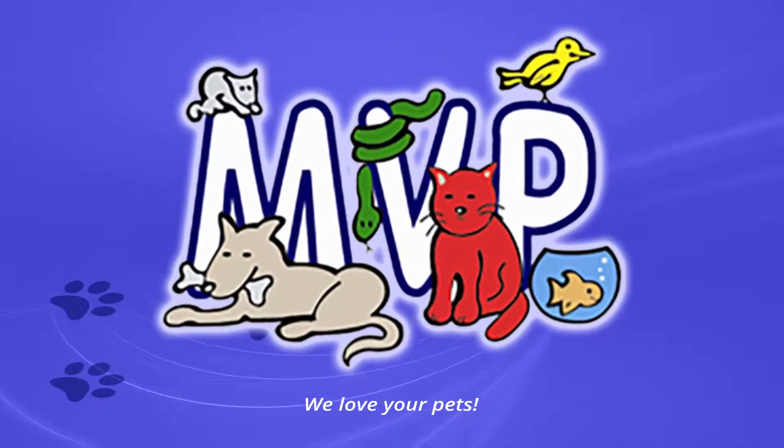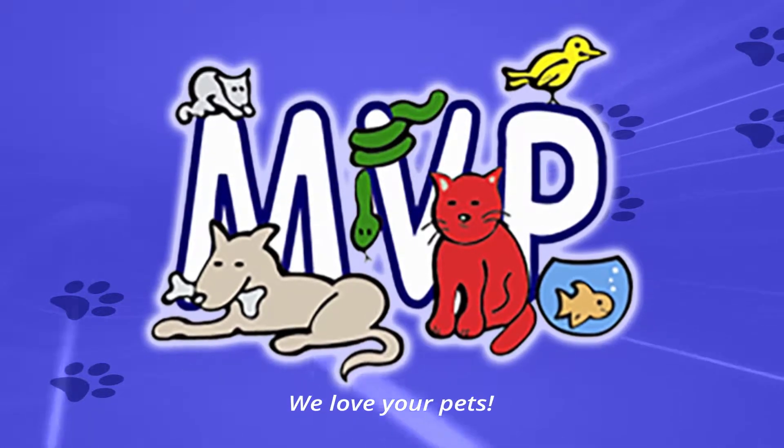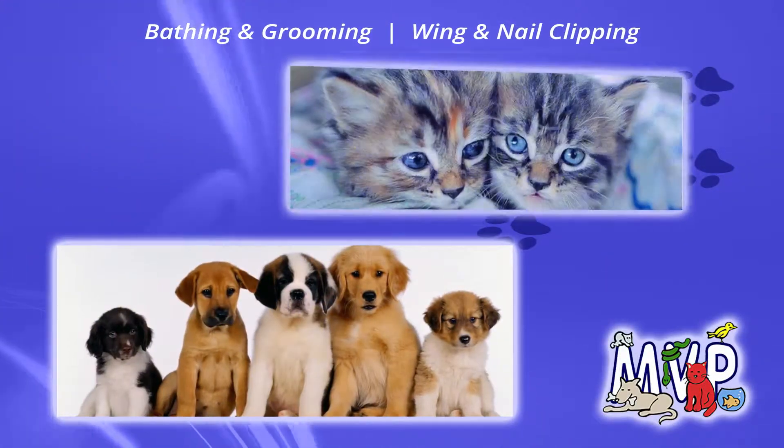From nose to tail, wing to wing, gills to fins, not to mention those covered in scales — we treat your pets like MVPs.